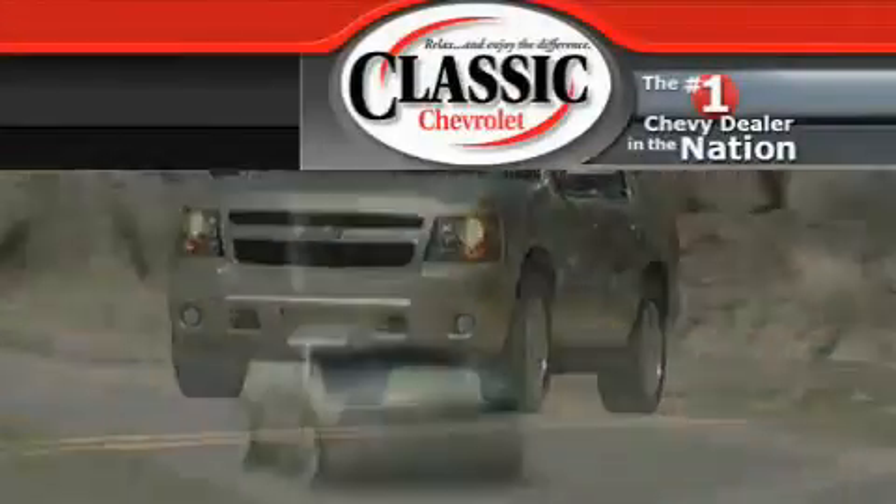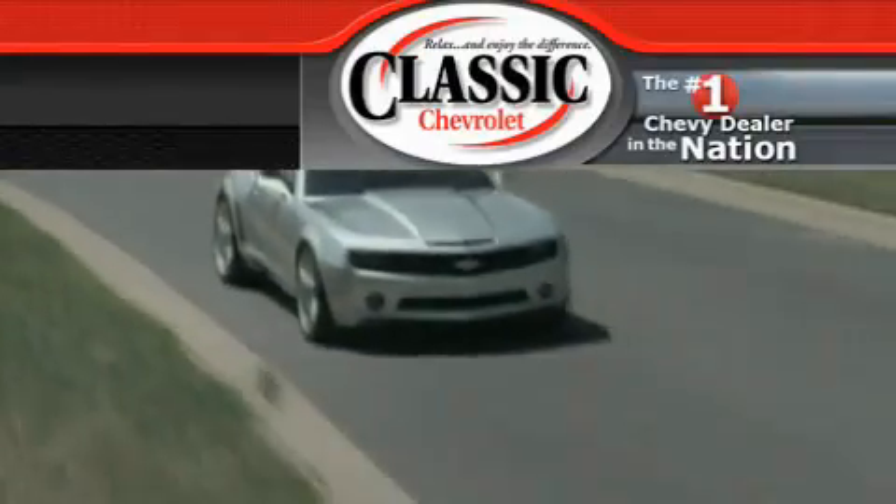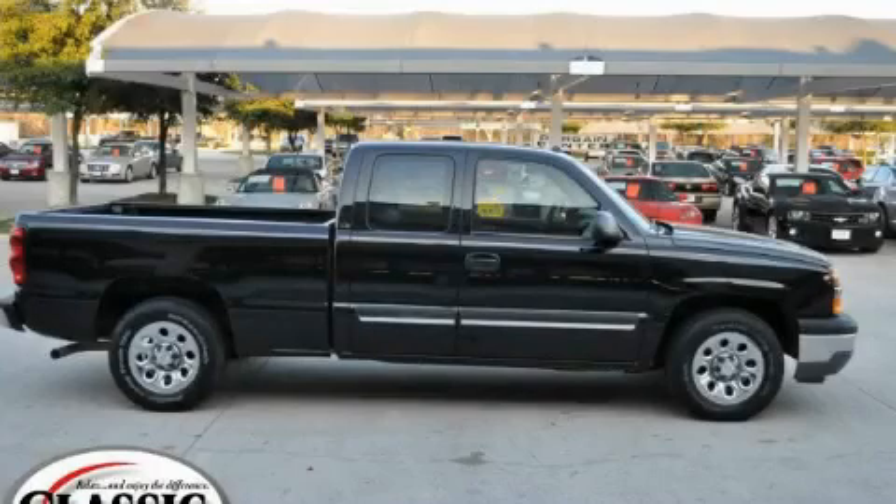Another fine vehicle offered by Classic Chevrolet. This is a 2005 Chevrolet Silverado 1500. Strong, durable, and dependable.